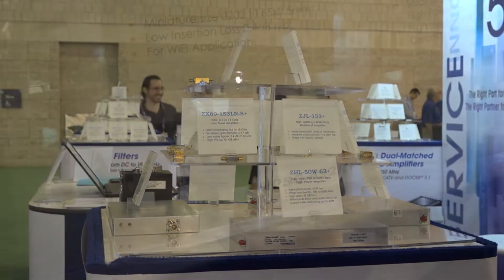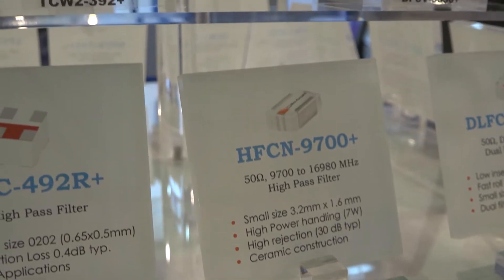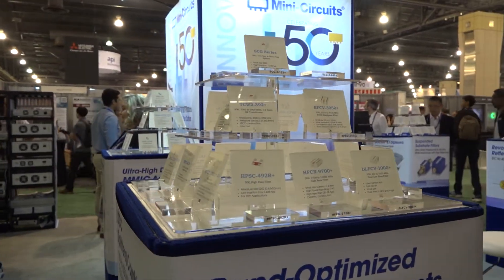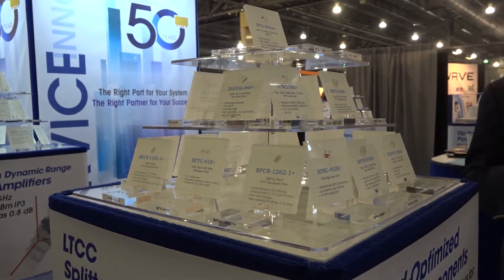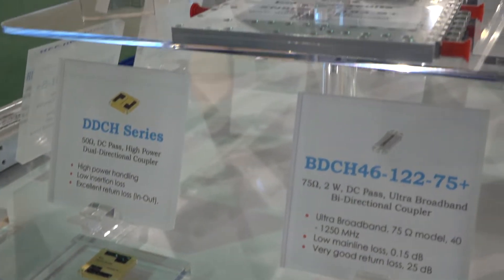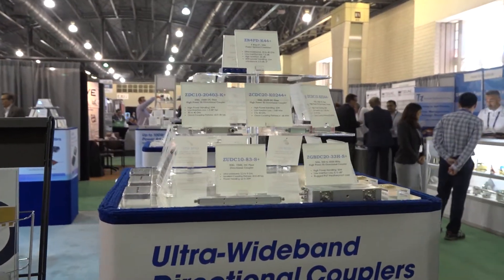Mini Circuits, as most people know, has the broadest line in the industry today of low-temperature co-fired ceramic filters. These filters span from 50 megahertz up to 20 gigahertz, and this year we will be releasing our substrate integrated waveguide version of the LTCC filters, moving us into the millimeter wave band. You'll also see us expanding our connectorized and surface mount passive products to 40 gigahertz and beyond.